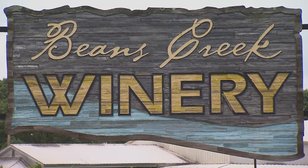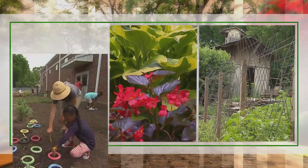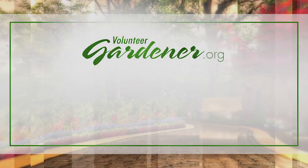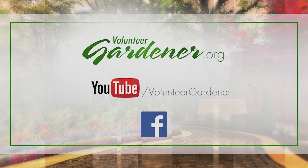Josh, thank you for this wonderful tour and showing us how this is done. Let's just toast to local! For inspiring garden tours, growing tips, and garden projects, visit our website at volunteergardener.org or on YouTube at the Volunteer Gardener channel, and like us on Facebook.